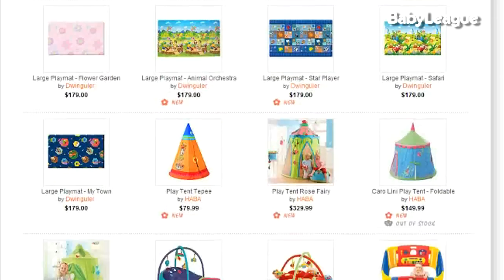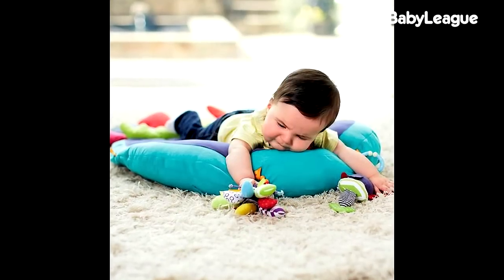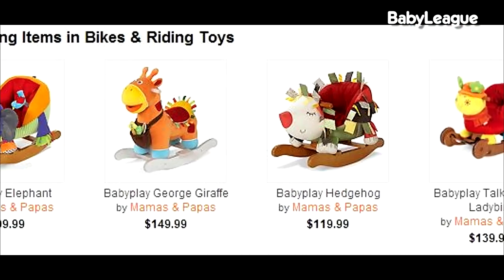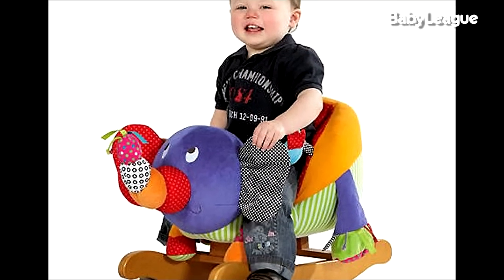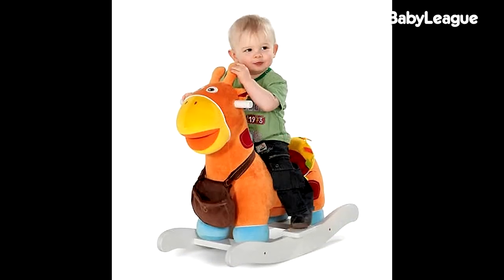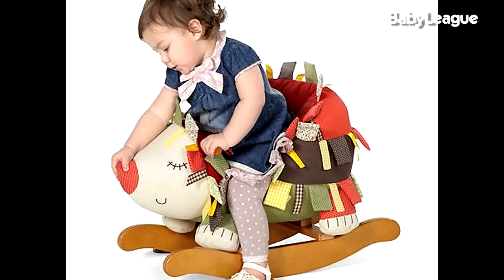For some fun stuff, one of the cute little things we registered for is this Mamas and Papas activity gym. We've been looking at several different places for a cute play mat and hadn't found one we loved, but this one is so cute. Another fun item we registered for was this little elephant that you can sit your little baby in — it's kind of like a rocking horse but also like a ride. I love all the Mamas and Papas stuff on here; it's unique stuff I haven't seen other places.